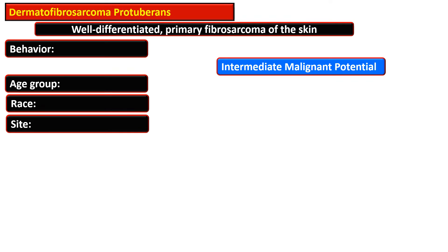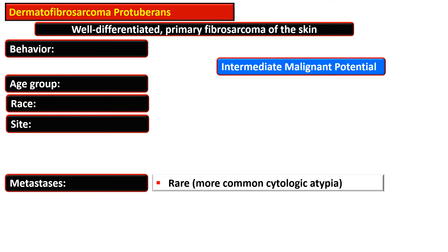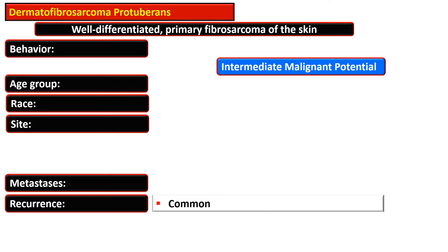It is considered a tumor of intermediate malignant potential.